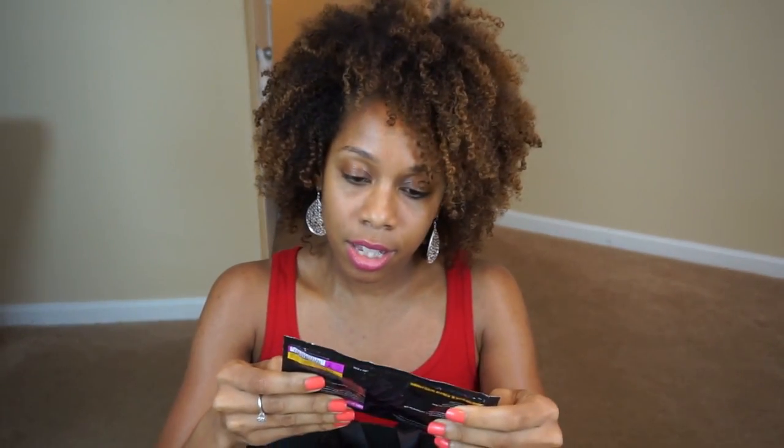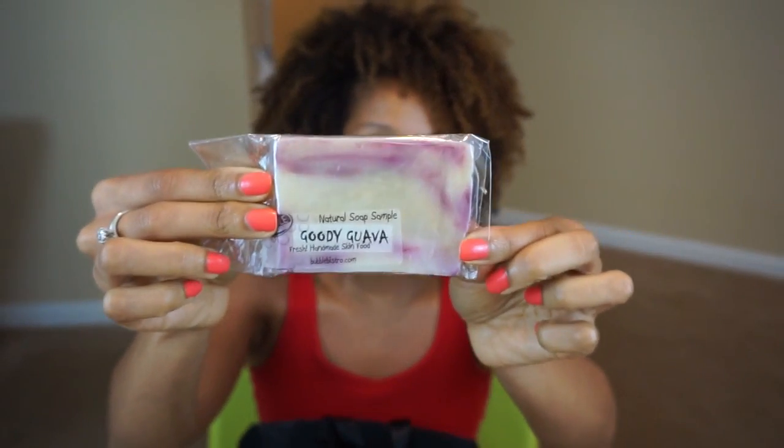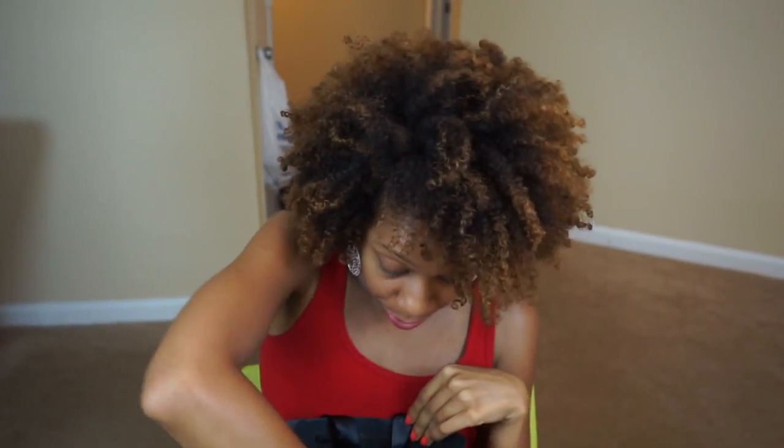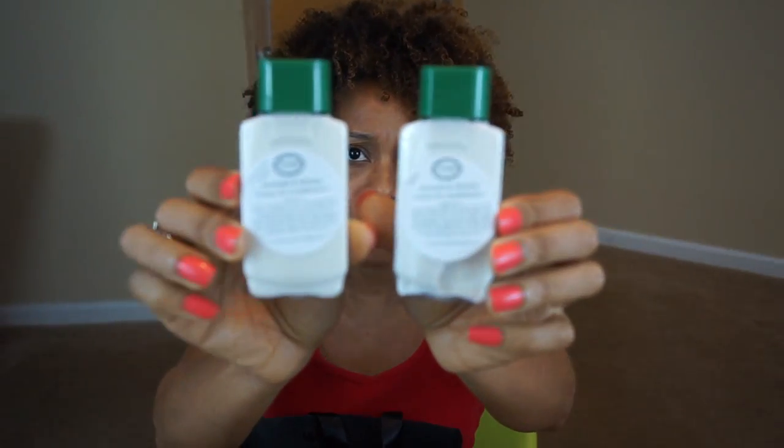Now I still want to show you some products I received from different events. The first event was on Friday — 'It's All About the Curls.' They gave us a gift bag and also did a swap. A couple of curl friends just gave me their extras. From the gift bag I still have the Entran Couture Moisture Mask sample packet, the Bubble Bistro Goodie Guava soap — which I've actually started using — and two samples of Avocado and Honey Leave-In Conditioner.